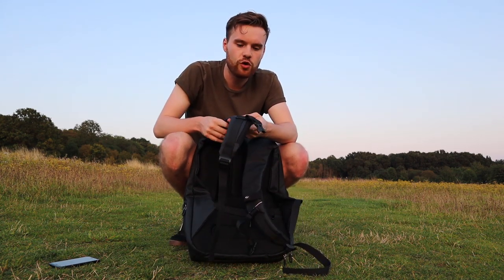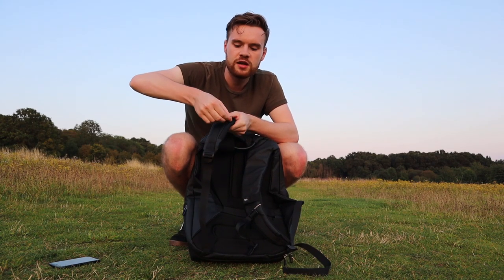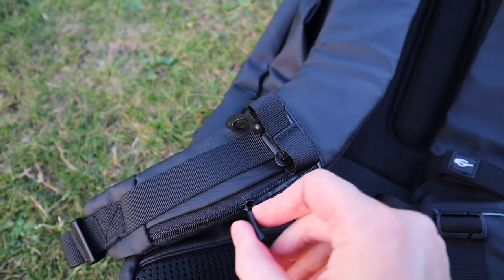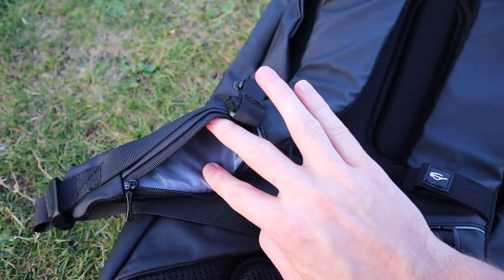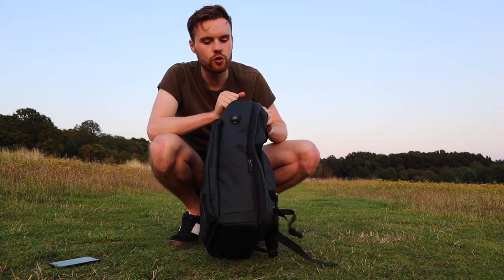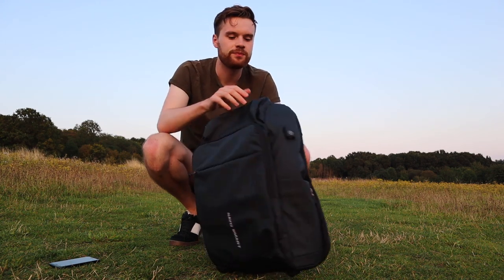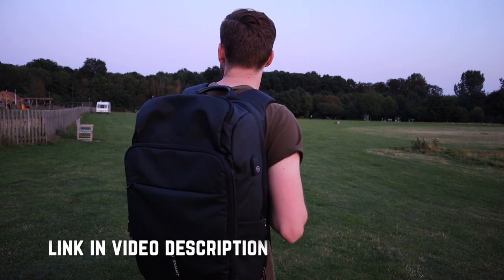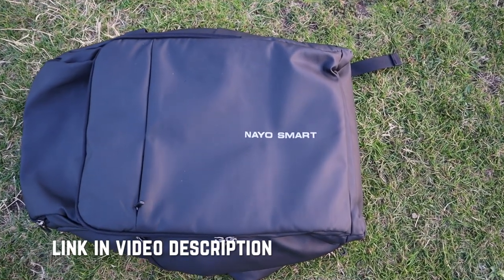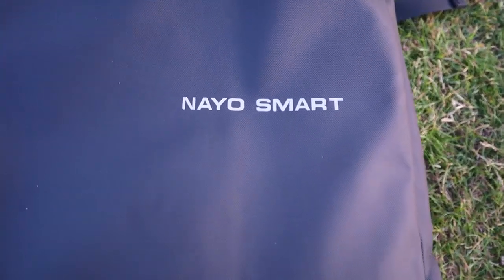One really cool thing is this little card section where you can store your metro card or debit cards — they'll be much safer at the front of your bag if you're worried about pickpockets. The bag is also resistant to high temperatures so you can keep your liquids cool in the water bottle section. Go grab this bag by clicking the link in the description — I only promote things I've tried and tested and actually think are worth showing.